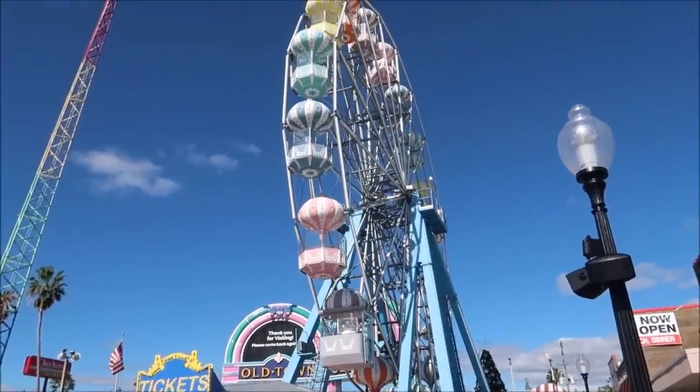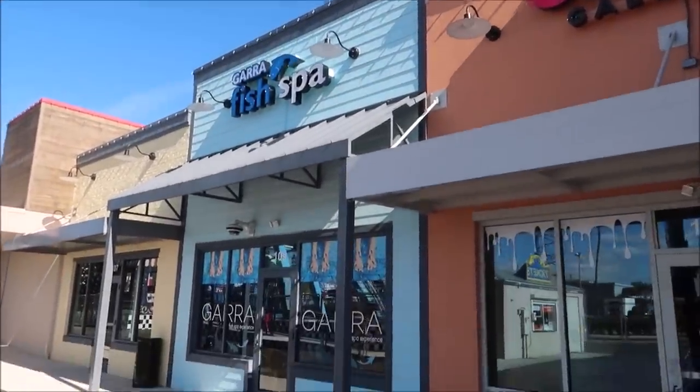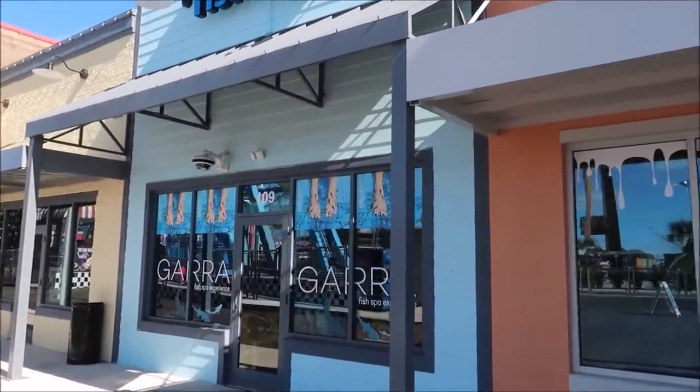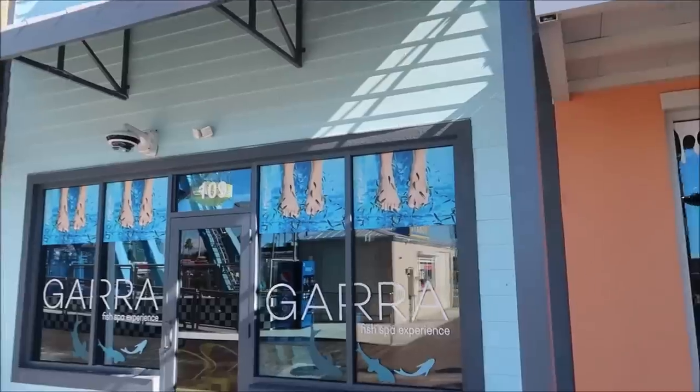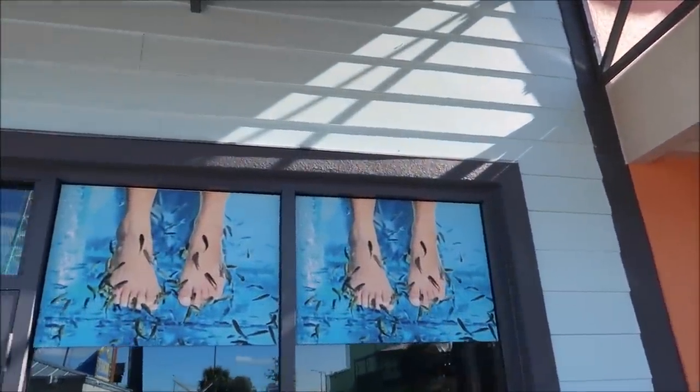I just saw another shop that I'm really excited about because I've seen videos of this before but I've never known where you can actually go do this. Right next to the Ferris wheel they've got a fish spa. You know a fish spa? You stick your feet in the water and the fish eat all the dead skin. I would absolutely love to do this.